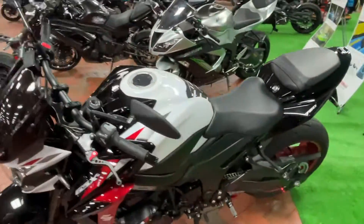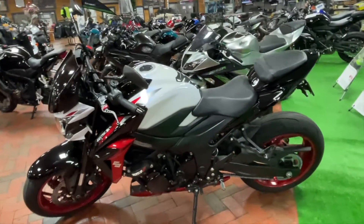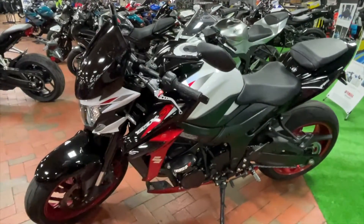Really fun, upright seating position, so you can literally ride all day long. Prepare for commutes, long day rides, a track day or two — you name it, this bike can handle it.